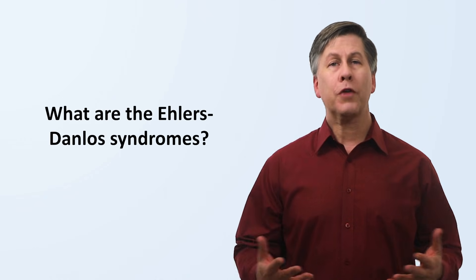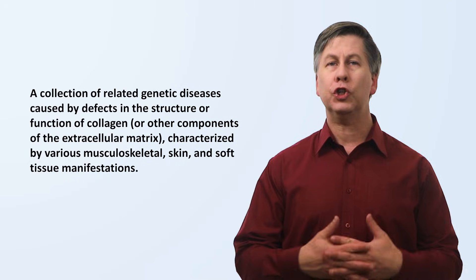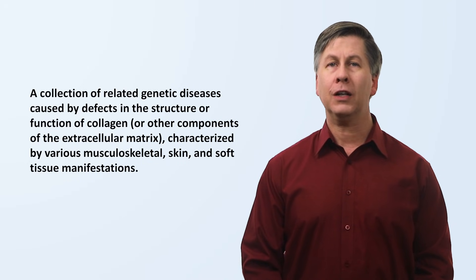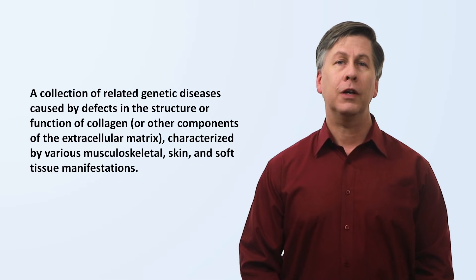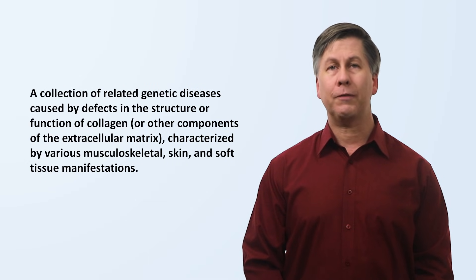Hello, I'm Eric Strong from Strong Medicine, and in this episode of Underappreciated Diseases, I'm discussing the Ehlers-Danlos Syndromes, also known as EDS. The Ehlers-Danlos Syndromes are a collection of related genetic diseases caused by defects in the structure or function of collagen or other components of the extracellular matrix, characterized by various musculoskeletal, skin, and soft tissue manifestations.